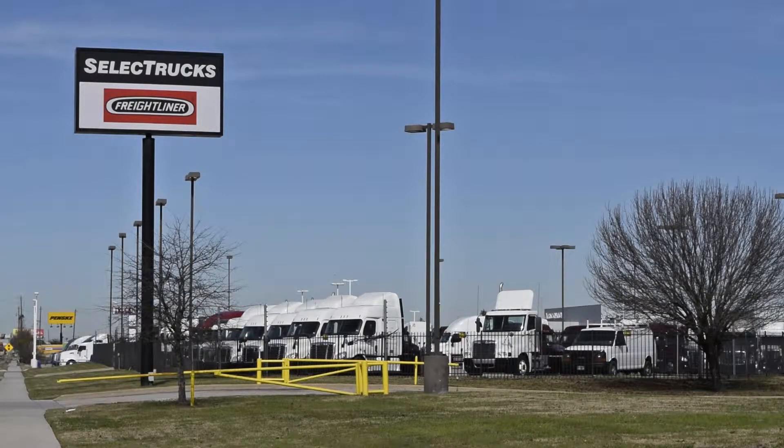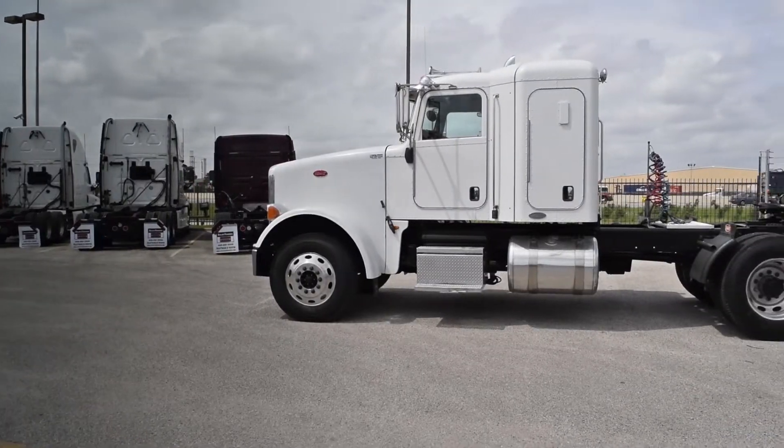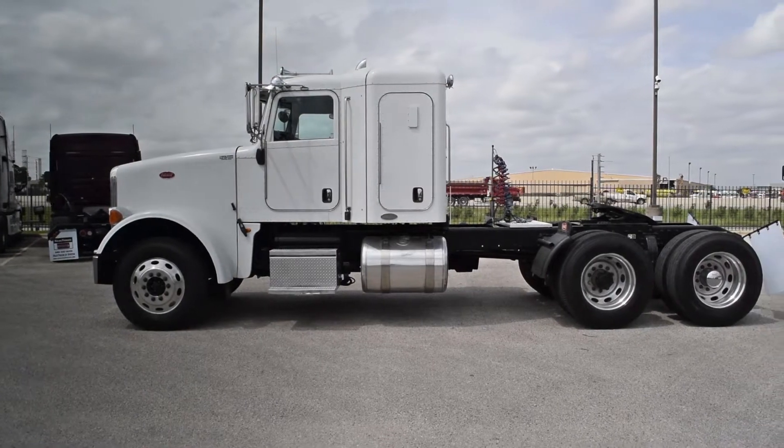Welcome to Select Trucks of Houston, a full-service Freightliner dealership. Today we have a group of four very nice 2011 Peterbilt Model 367 with 34-inch Unibilt sleepers.